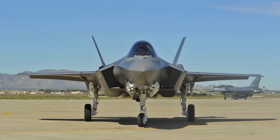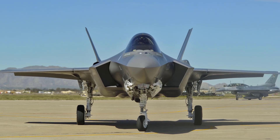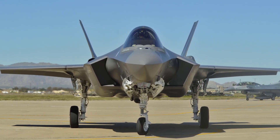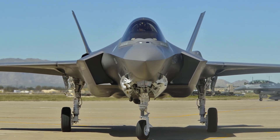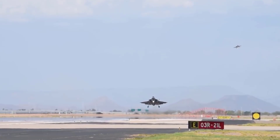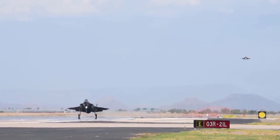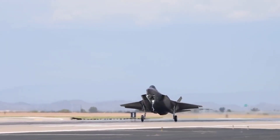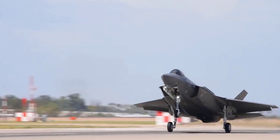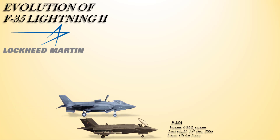The F-35A is the only version of the F-35 with a built-in GAU-22/A four-barrel 25-millimeter cannon. In USAF service, the F-35A will replace the A-10 and F-16 warplanes. Apart from the United States Air Force, the majority of F-35 international allied customers also operate the F-35A.